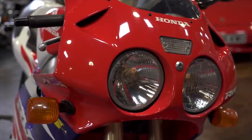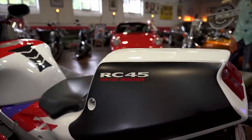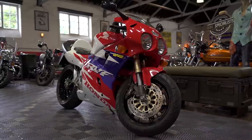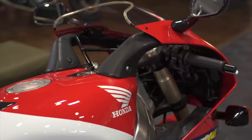Sometimes we just have to accept that things are out of reach for us. For us bikers, the RC45 is one of them. But what if I told you Honda would also secretly release this bike under the disguise of a sports tourer just a few years later?